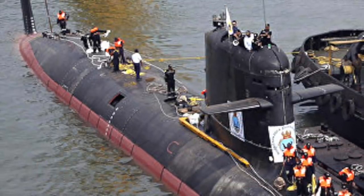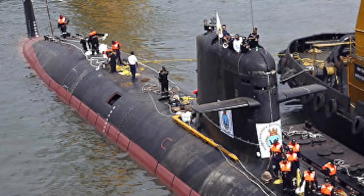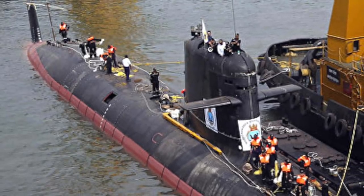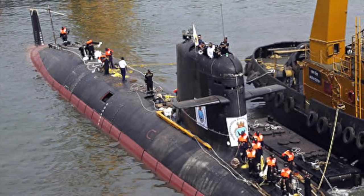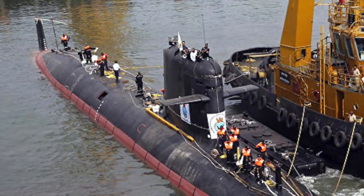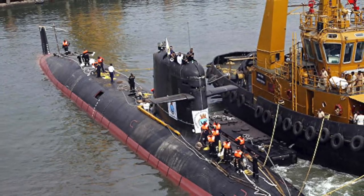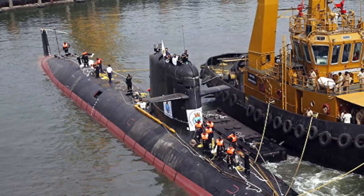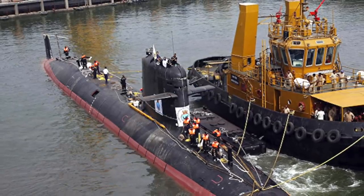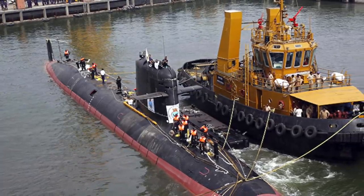The Kalvari class is capable of anti-surface warfare, anti-submarine warfare, intelligence gathering, mine laying, and surveillance. It has a length of 67.5 m or 221 ft, a height of 12.3 m or 40 ft, and displaces around 1,615 tons when surfaced and 1,775 tons when submerged. The submarine can operate at a depth of 300 m. The hull, fin, and hydroplanes are designed for minimum underwater resistance. The vessels are manufactured with special high-tensile steel to withstand high stress and hydrostatic force. All equipment is mounted on shock-absorbing cradles to lower acoustic signature, making the class a very silent one.